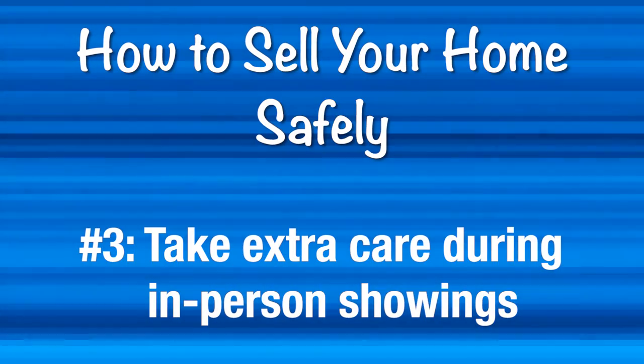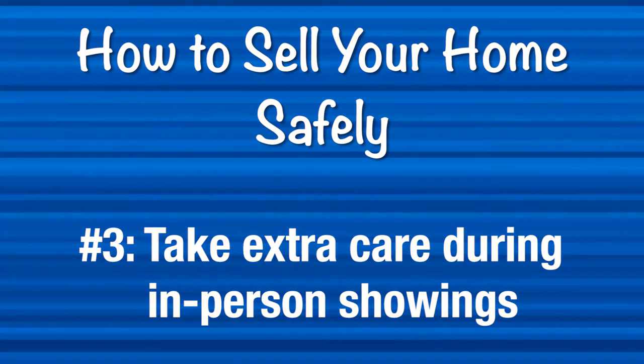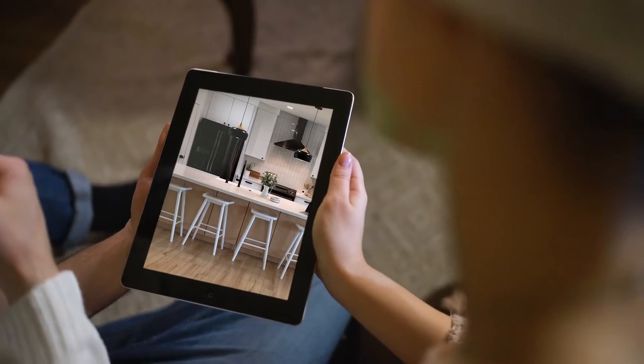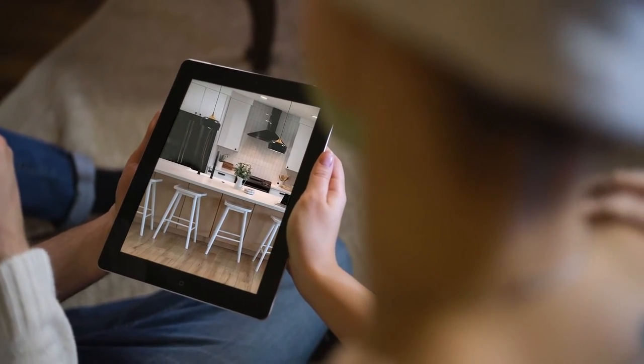Number three, take extra care during in-person showings. Inevitably, you're going to need to show your home to interested parties, as not every buyer is going to be willing to buy a home they've never stepped into. The first preventative measure you should take is limiting these showings to buyers who are serious, providing a loan pre-approval letter and signed documentation. They should have also already taken a virtual tour and viewed any relevant documents before proceeding to an in-person visit.